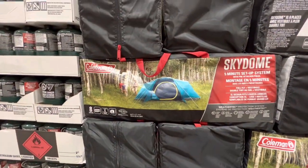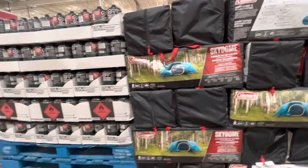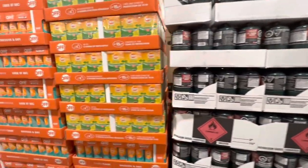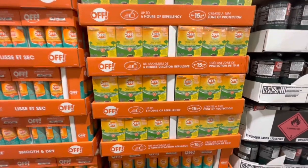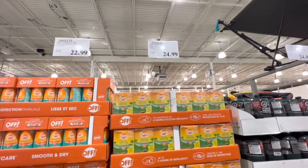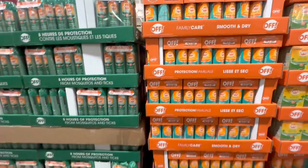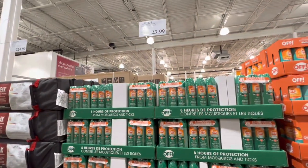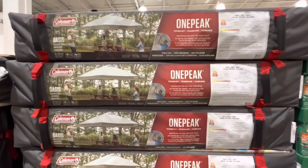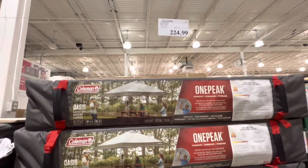Lots of camping products: the Coleman Sky Dome tent is $229.99. There's a four-pack of fuel cylinders. Bug repellent options — a backyard lamp for $24.99 and body-use spray. The Coleman shelter is $224.99.